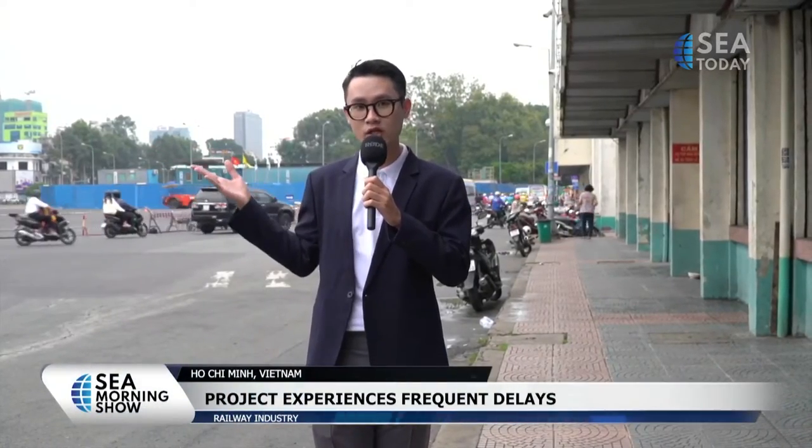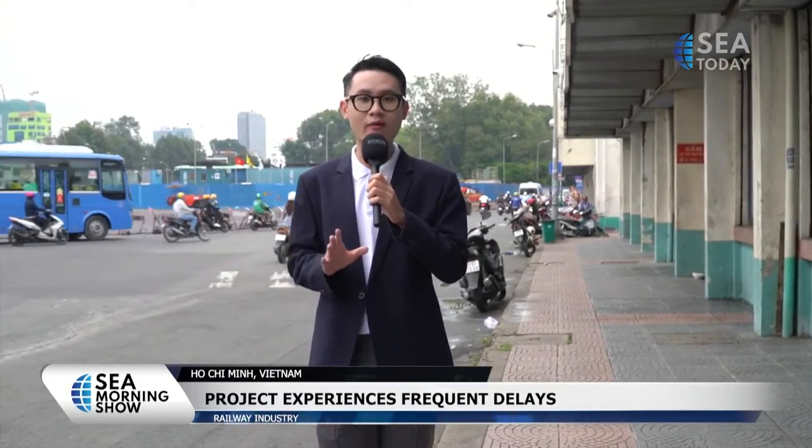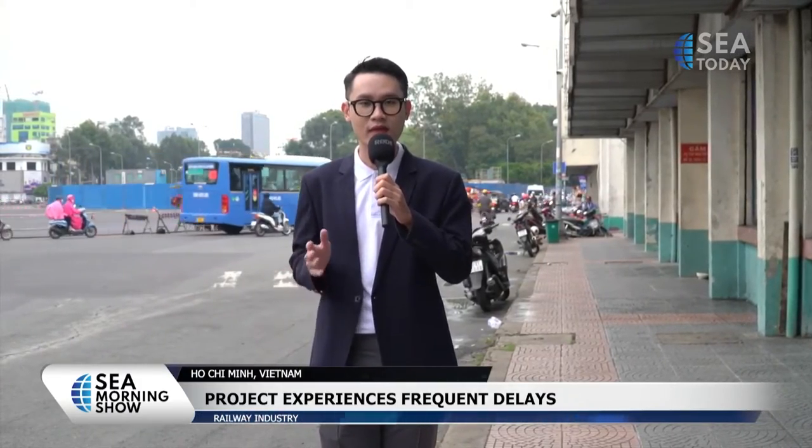This area behind me used to be blocked for construction the whole time while the metro project got delayed. This is just one of so many inconveniences that this dragging project has caused to the city. So it is very easy to understand how thrilled and excited the people of Ho Chi Minh City are when they hear the news that this metro project has finally come to its final stage.